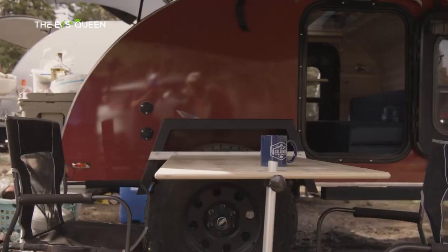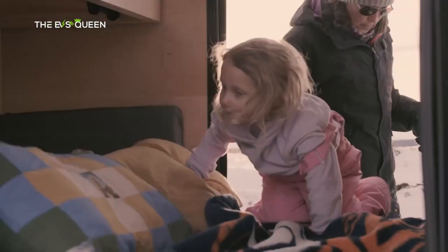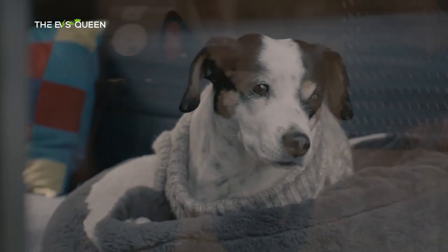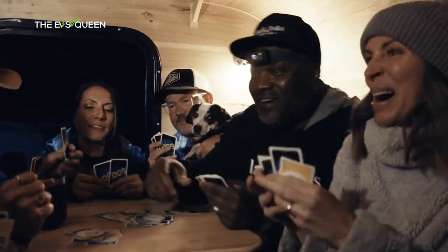Colorado Teardrops has two more EV-specific models in the pipeline: the Golden, which will be a 17-foot luxury travel trailer with a 125 kilowatt-hour battery pack, and the Denver, a 27-foot long trailer with 200 kilowatt-hours of supplemental power. That is it for today — thank you for watching and have a great day.